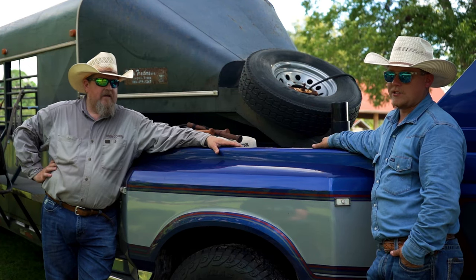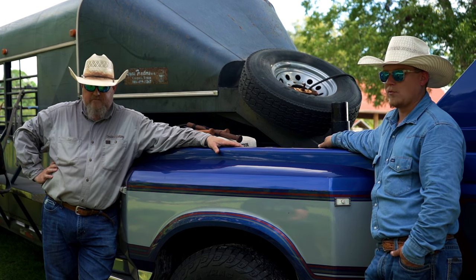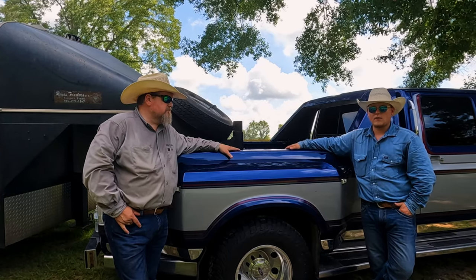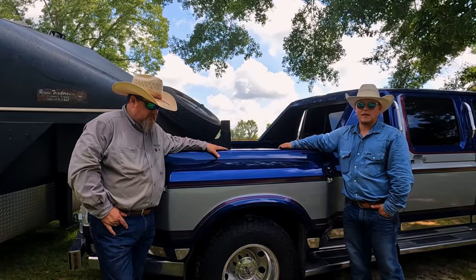I'm Blake Chapman and this is my dad Rob Chapman. We're out here with a couple of horses and a pretty cool truck doing a little filming. We sell custom cow whips to day hands all over the country and even up into Canada.